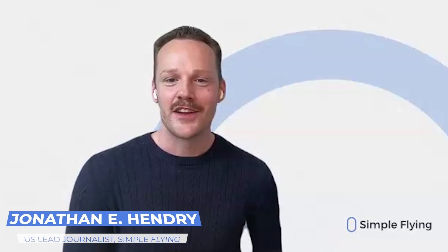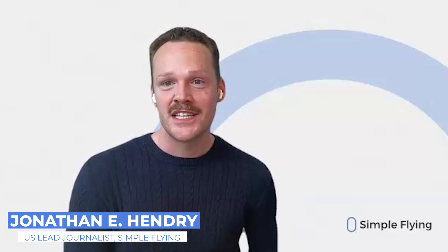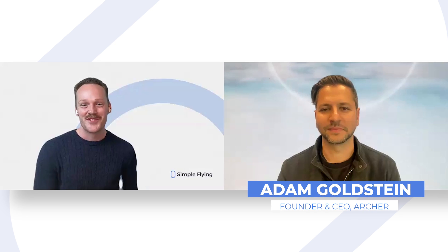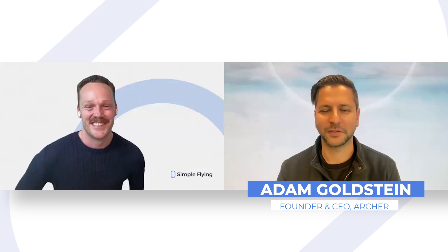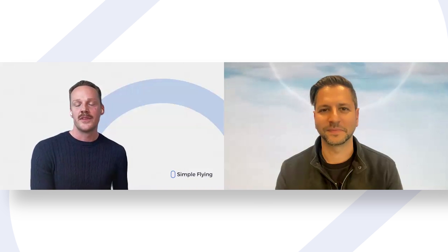Hello, welcome to Simple Flying in our future flying series. We are here with Archer Aviation founder and CEO Adam Goldstein. Welcome to the show. So can you talk us through a little bit your Midnight eVTOL and your vision for it?